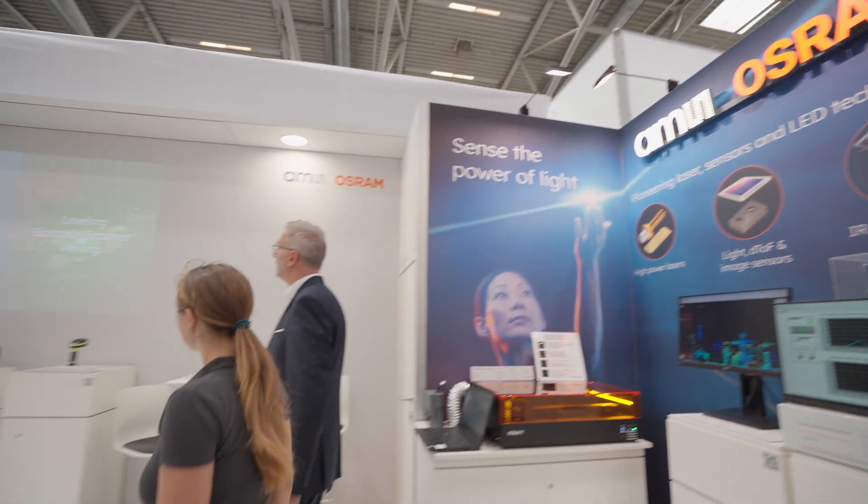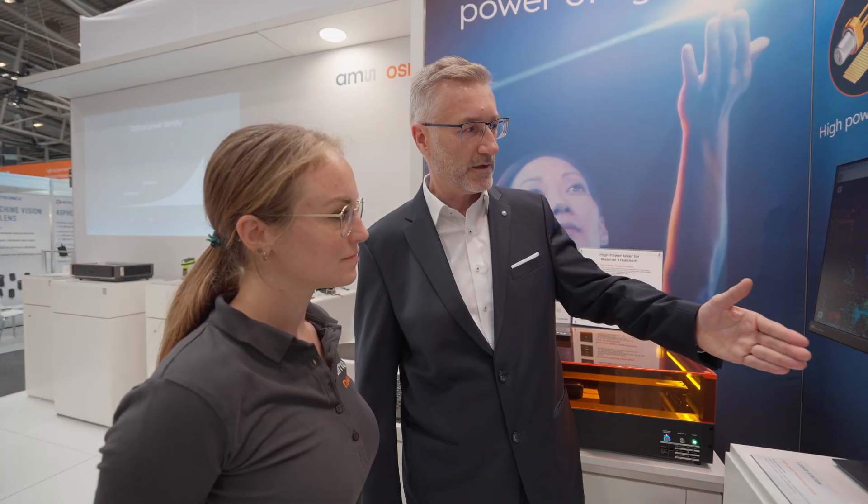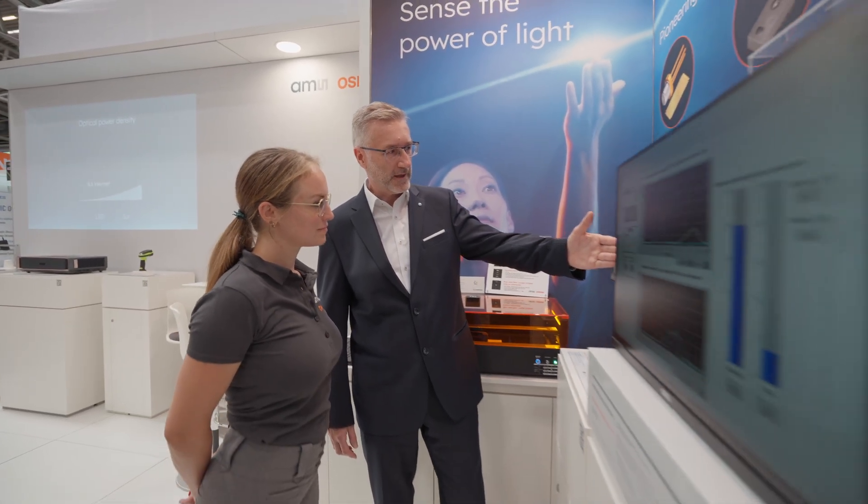A spectrum of possibilities. Lasers from blue to infrared. Jörg Herrlein, heading the Laser Business Development Department.